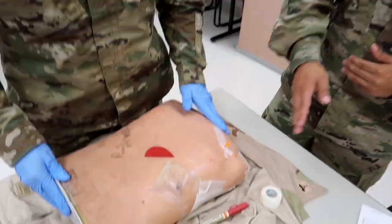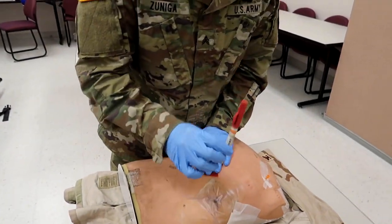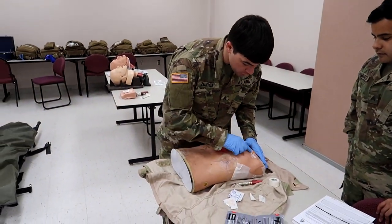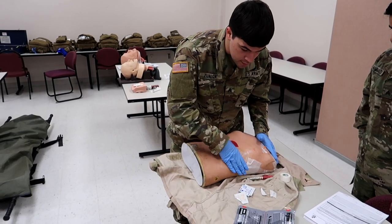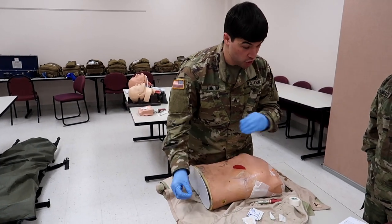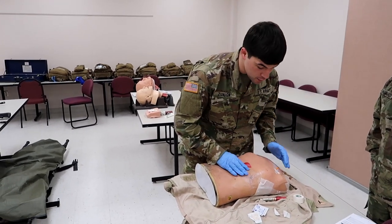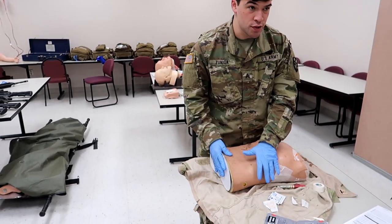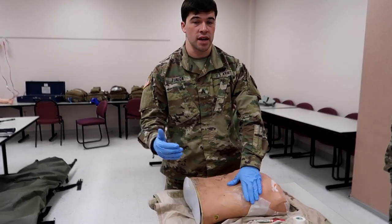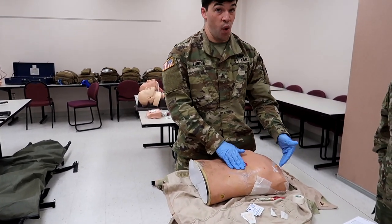The alternate site — with the chest seals, you want to make sure that whenever you place an NCD, you never put the NCD on top of the occlusive dressing. What's going to happen is a lot of the glue is going to get stuck within the catheter and it's not going to function properly. So if this occlusive dressing was higher, I would put the NCD down at the secondary site. But in this case it's low, so I'm going to put it at the primary site, which is the second intercostal space.